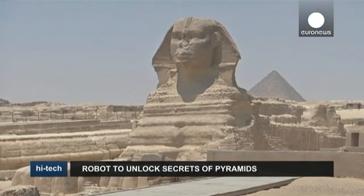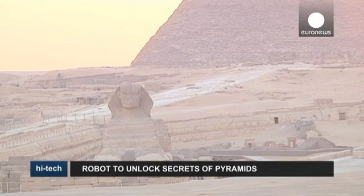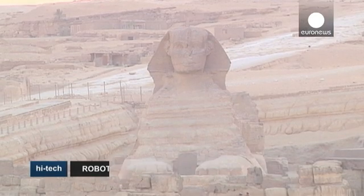Much hope is being placed on the shoulders of this small device to uncover some of the pharaoh's secrets about Egypt's Giza pyramid — the oldest of the seven wonders of the world and the only one to remain largely intact.